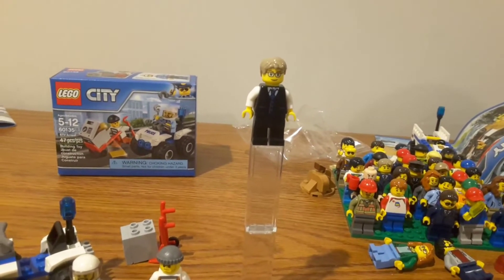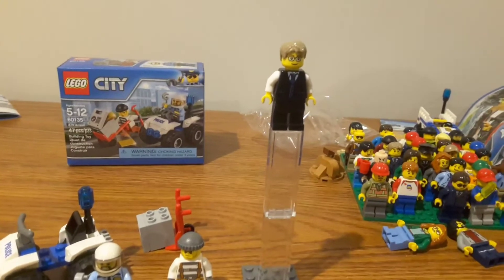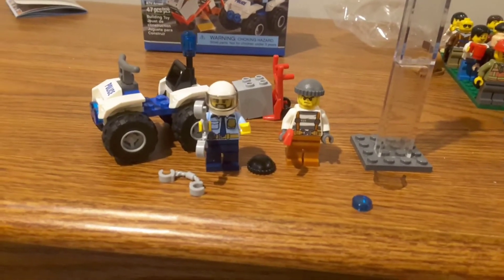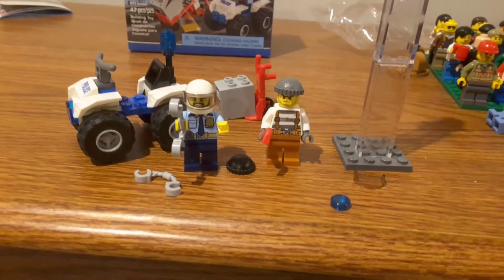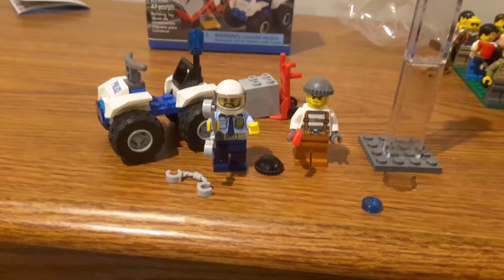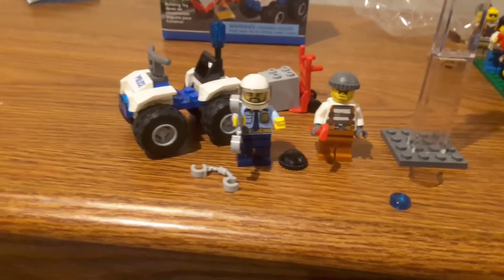I've had it for three months and it's still not opened — I don't know what I'm going to do with it — but we'll get right into the set. Most of the set is spent on the minifigs, considering it's eight bucks for these two minifigs, with the minifigs going up to four bucks a minifig, and you still get in a few pieces.